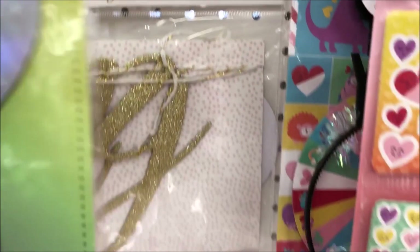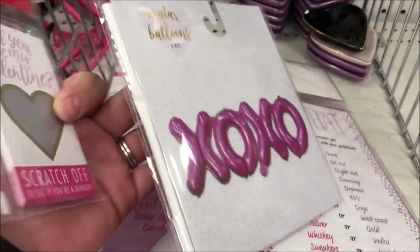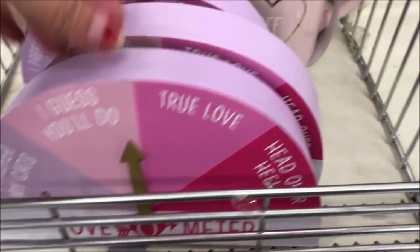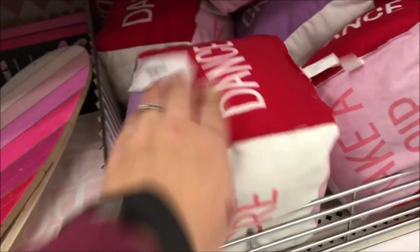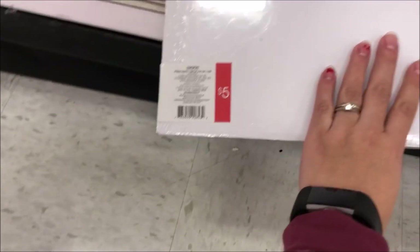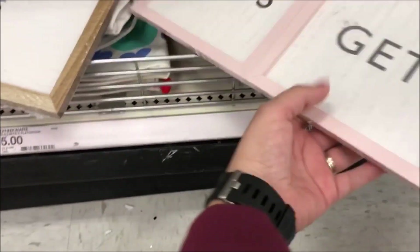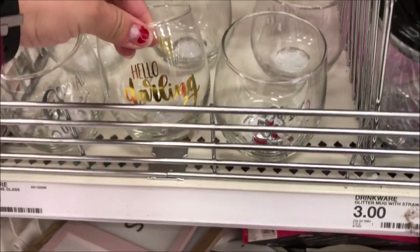They had a lot of Valentine's stuff, but I wasn't there for that — I was there for the farmhouse things, and my store did not have a lot, so I was pretty sad about that. I really don't care for Valentine's; it's just one day. I think people should show their love all year long, not just on Valentine's Day.